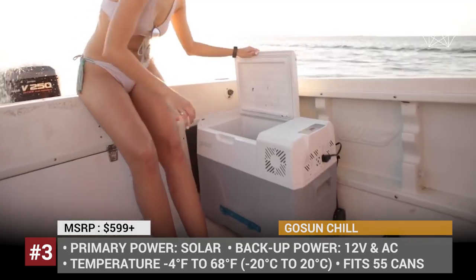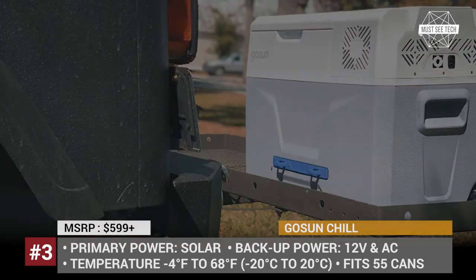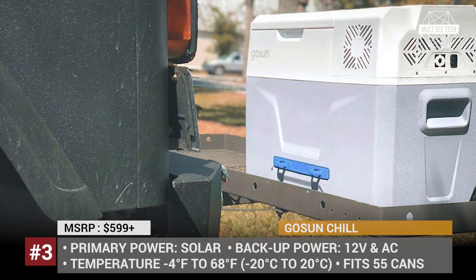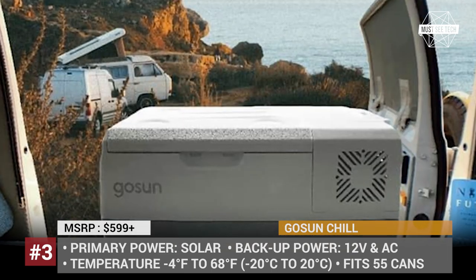Some of these portable fridges are sold on Amazon. We'll be adding links in the description to the websites of manufacturers — follow them for all of your shopping needs. Leave a like to support our channel and let's keep rolling!